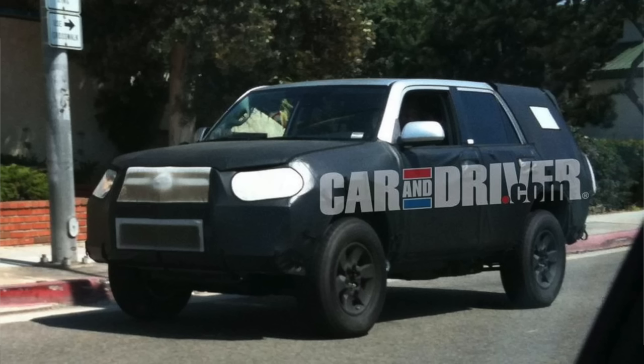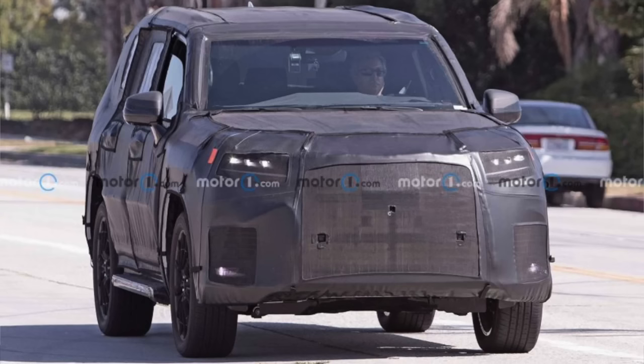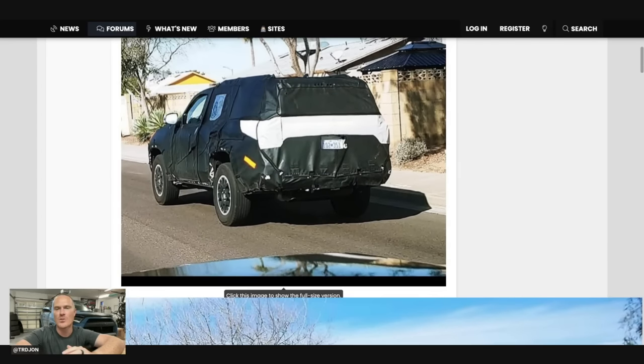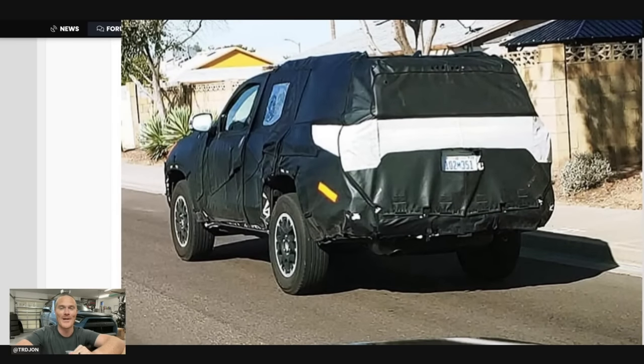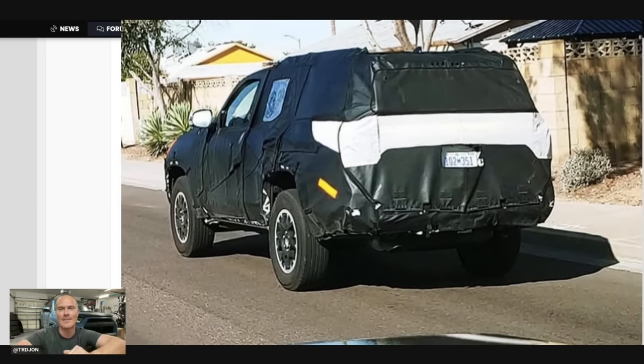Well, the fifth gen 4Runner back in 2010 was spotted in the United States, and we all know that was built in Japan. Not only that, the LX600 was also spotted in California, and that is built in Japan. So I do have high hopes that the 4Runner will still be built in Japan. I don't think Mexico can support it, and I really don't want an American-made 4Runner, as bad as that sounds. But let's go ahead and dissect these photos now.